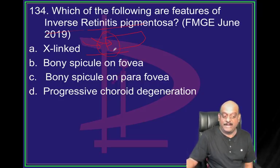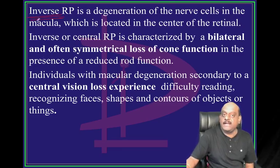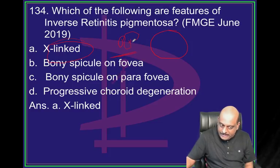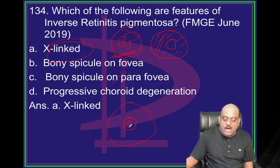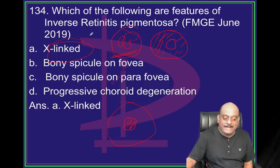Retinitis pigmentosa is X-linked. Inverse retinitis pigmentosa is the degeneration of the nerve cells in the macula. Regular retinitis pigmentosa leads to tunnel vision - that means all peripheral vision is gone and only central macular vision remains. The reverse of that is what happens in inverse: when retinitis pigmentosa is X-linked inherited pattern, typically the central vision is lost and what you have is only the periphery. That is called inverse retinitis pigmentosa which is typically X-linked.